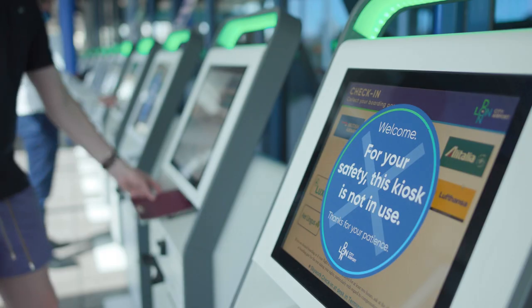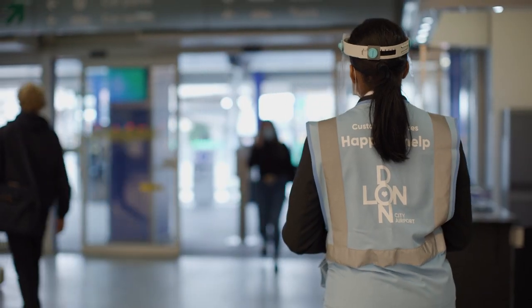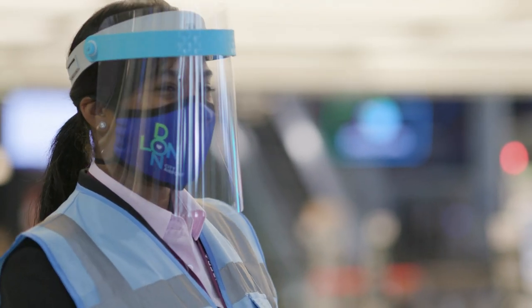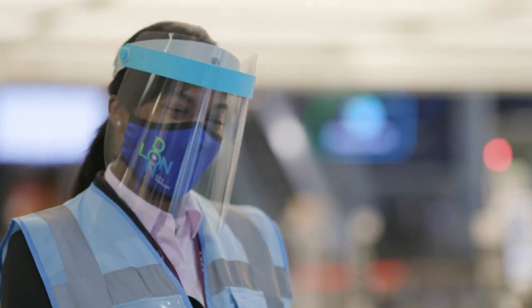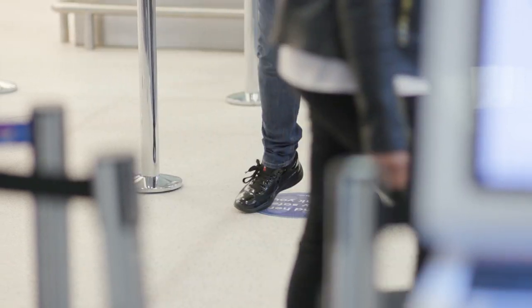The good news is that when you arrive back at London City, you'll still enjoy the quickest airport experience in London, as well as world-class customer service and a feeling of reassurance that you're COVID secure in our safe hands, as voted by passengers in a recent CIA survey.